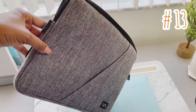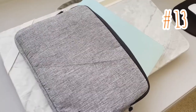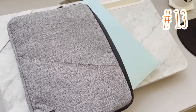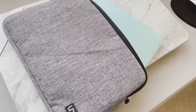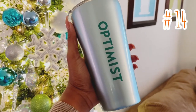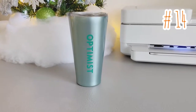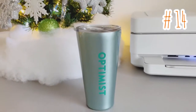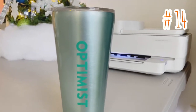Now for item number 13: this laptop sleeve bag is made of high quality water repellent polyester material. It protects your laptop and accessories from water, dust, dirt, and scratches. Here is item number 14: an optimist aqua tumbler. It's made of stainless steel and holds about 16 ounces, and it keeps your beverage either cool or warm for a very long time.